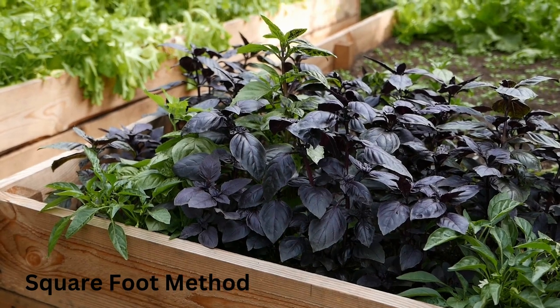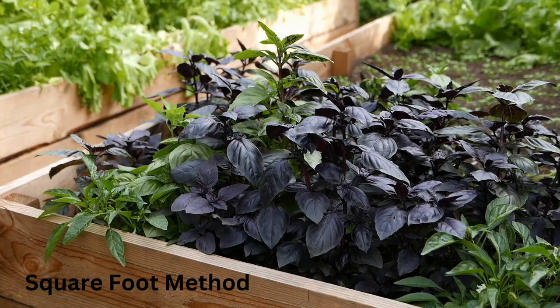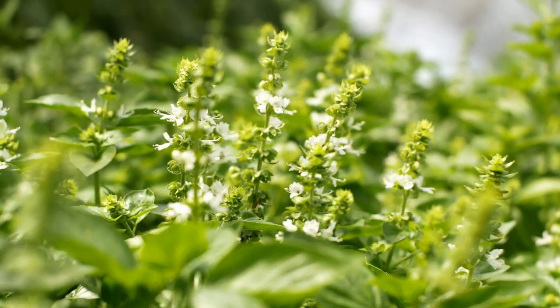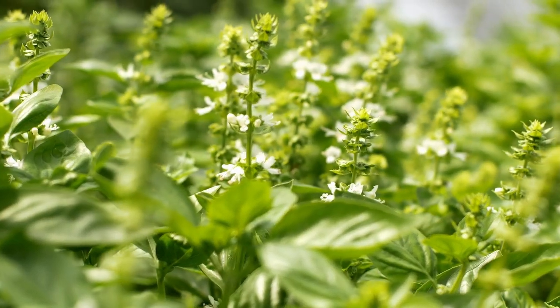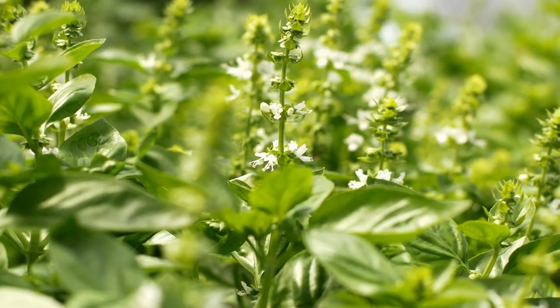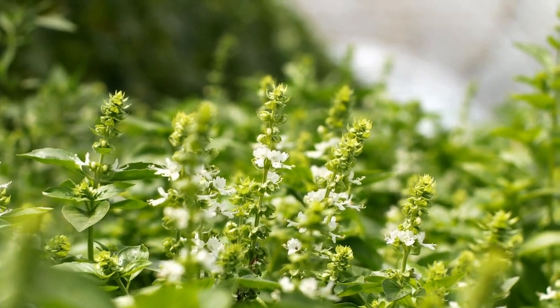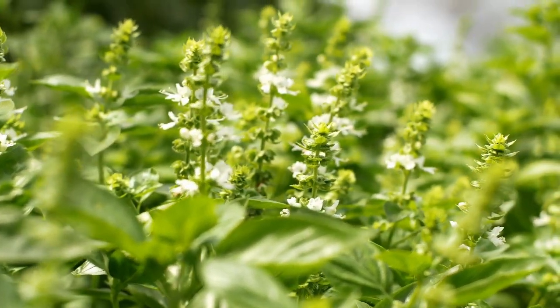If you are doing the square foot method, place four plants per square foot. Basil will produce flowers — there is a catch-22. The flowers are great for pollinators and will attract good bugs; however, the plant will put more energy into making flowers than making leaves. You can pinch off the flower buds to encourage leaf growth.